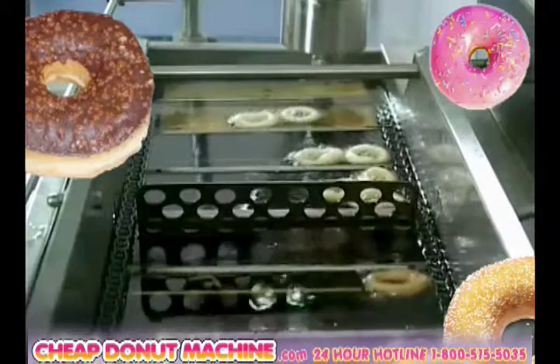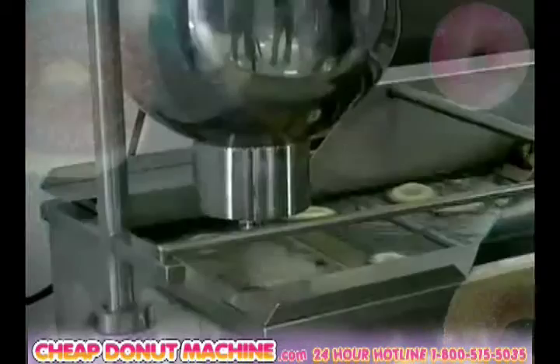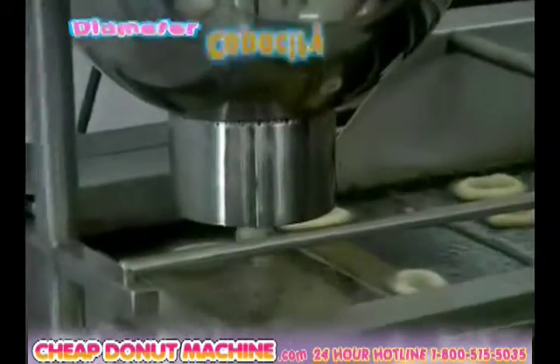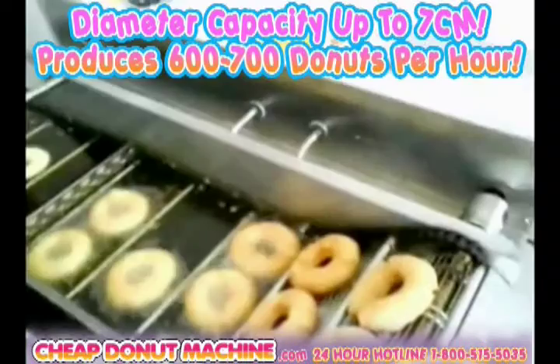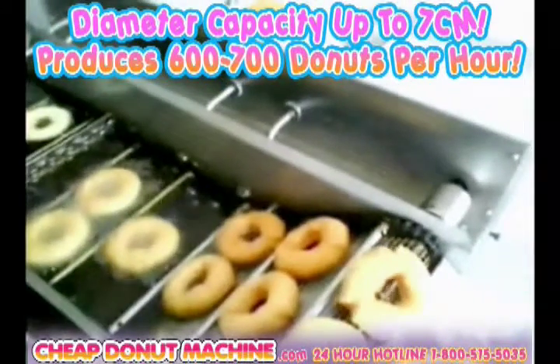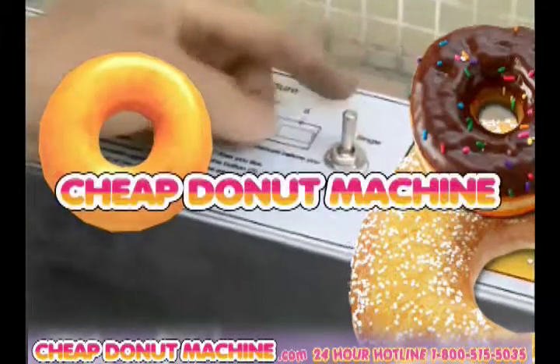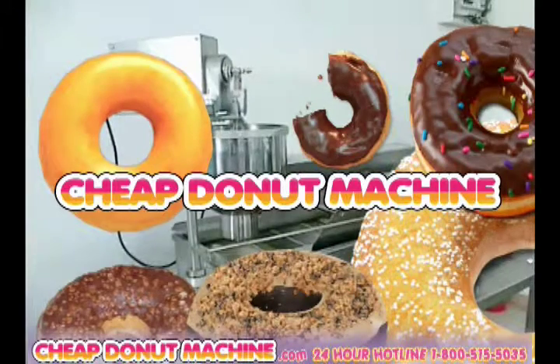Our Donutastic donut-making machine can produce mini donuts and large donuts, thick or thin, with simple diameter adjustments. The diameter capacity of each donut produced can be up to 7 centimeters, and the machine can produce 600 to 700 donuts per hour. Visit our 24-hour hotline at 1-800-515-5035.